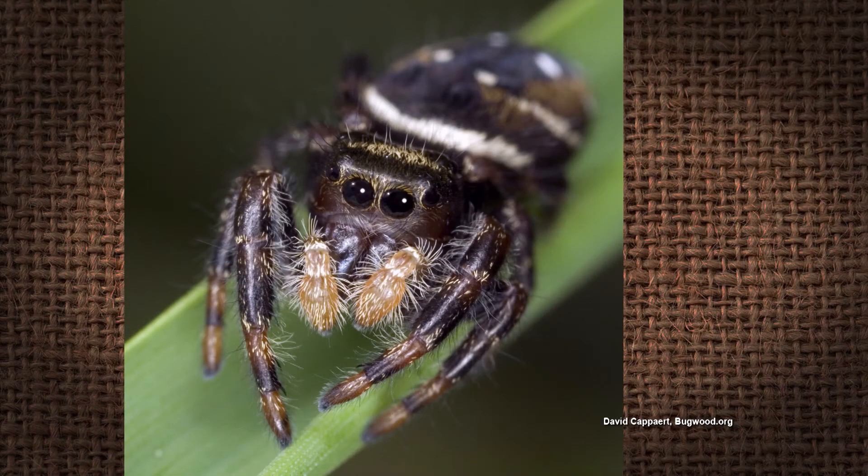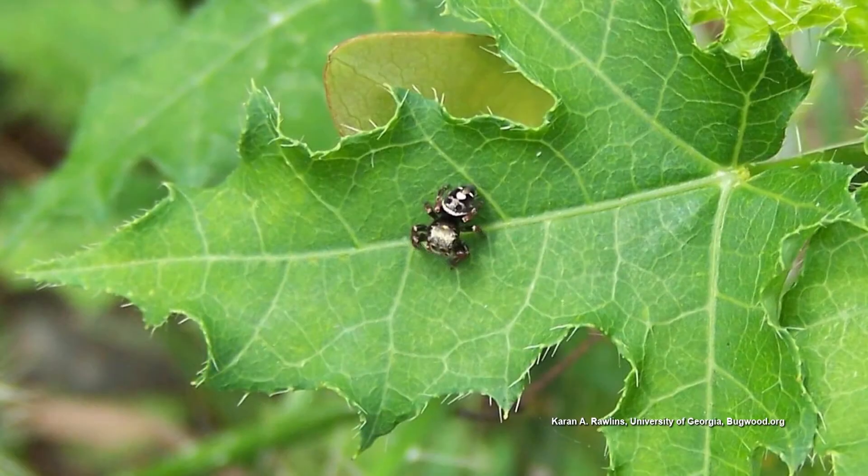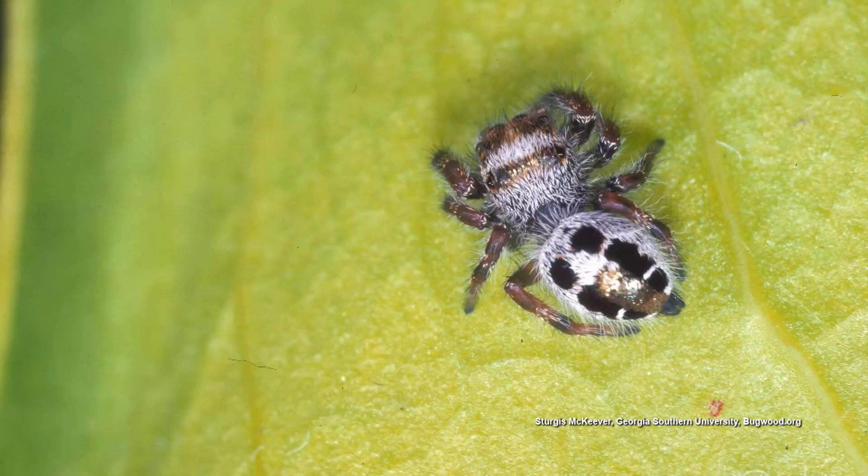Then we have the jumping spider. Even though they don't use a web, they'll use a strand of silk to tether themselves to a leaf, and then they'll jump on and attack their prey.